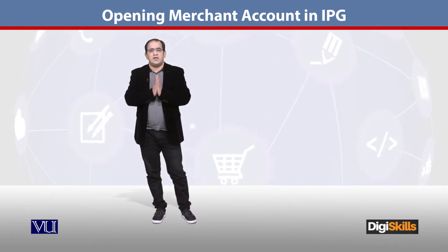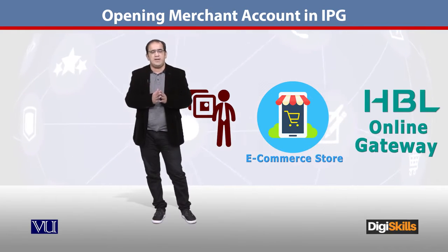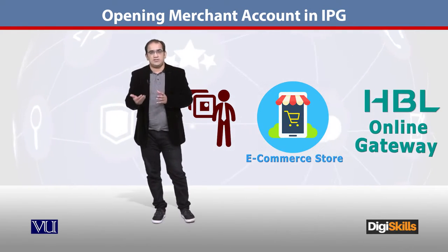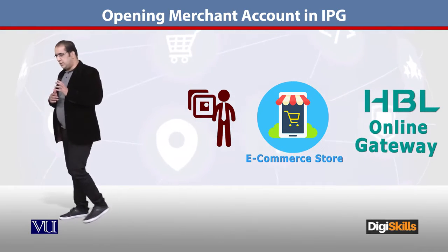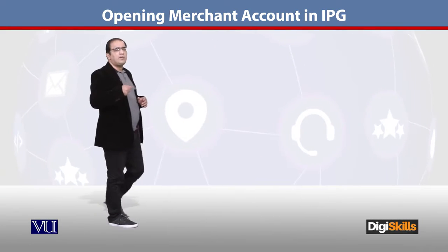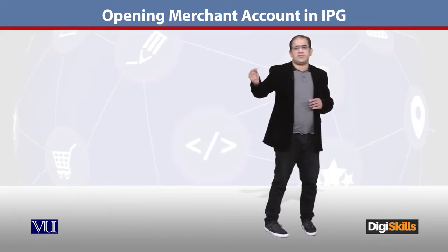If you are a vendor who has opened your e-commerce store and you want to avail the service of using an online payment gateway offered by HBL, you have to fill an online form — similar to JazzCash or Telenor — providing all your details, including your store ID, sandbox environment, and the relevant APIs on the email address.